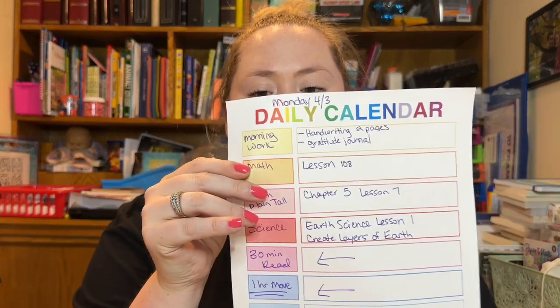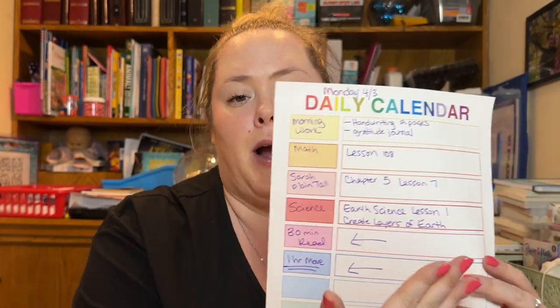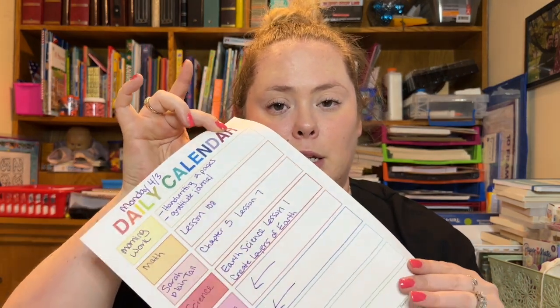How I incorporate it into the flow of our day is all based on a daily calendar. I write in all of our subjects on the side and what is expected of her, so that my expectations and her expectations are all in one place. I date it, and if there are any sheets I need to make copies of from our curriculum for that day, it all gets attached to this page — including her independent work.